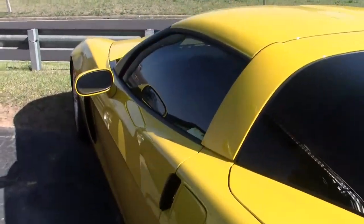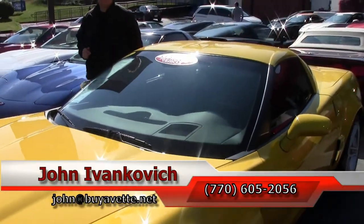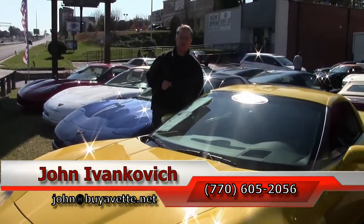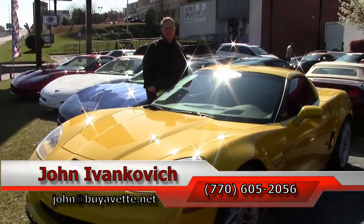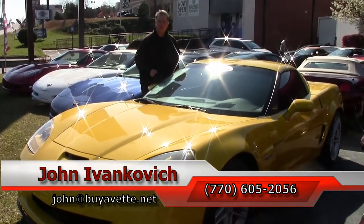Folks, yellow is the color of Corvette racing. If you ever wanted to drive a race car on the street, come see me — 770-605-2056, or John at buyavet.net, if I can help you with this or any of the hundreds of Corvettes and classic cars we have in stock. See you on the road.